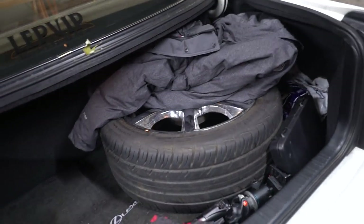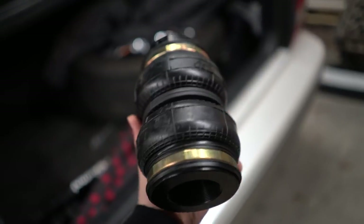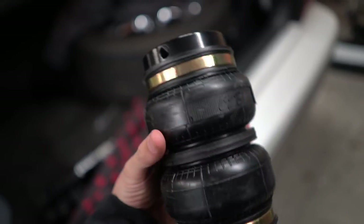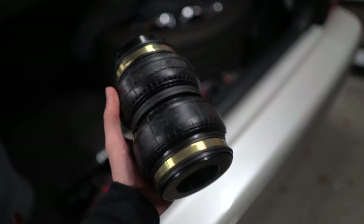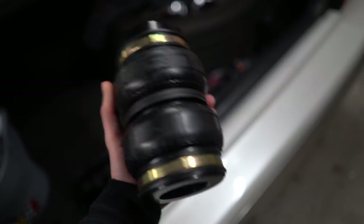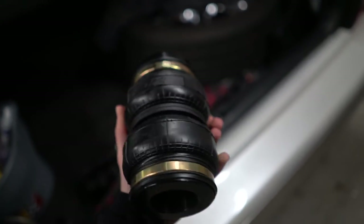Ignore the trunk full of stuff — right here we have slim double bellows. These are from C2B, which is coil-over to bags. They make these for all kinds of applications. I got them for my D2 Racing coilovers. They make them for BCs, basically any kind of coilover you could probably imagine. I think they even have a drop-down option for eBay coils.